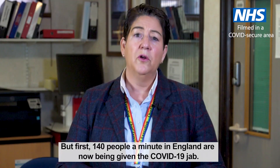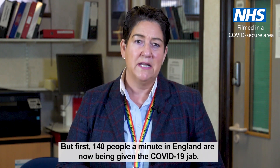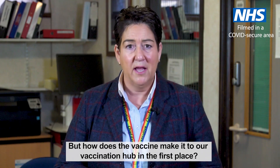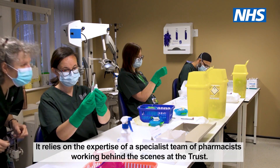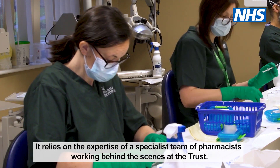But first, 140 people a minute in England are now being given the COVID-19 jab. But how does the vaccine make it to our vaccination hub in the first place? Preparing large quantities of the Pfizer vaccine for use is a delicate process. It relies on the expertise of a specialist team of pharmacists working behind the scenes at the Trust.